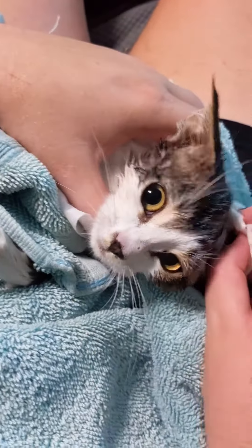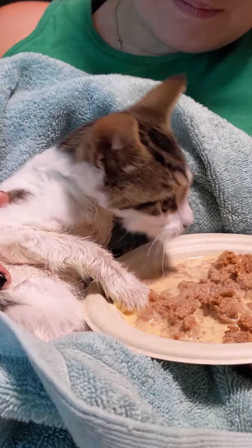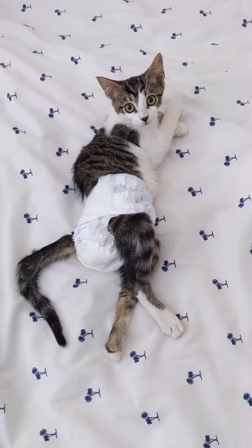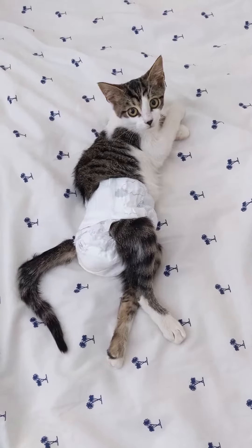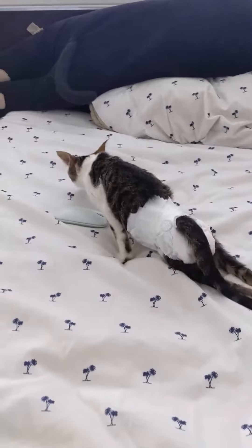After her body bath, we dried her off, cleaned her face, and then filled her empty tummy with delicious food. We believe that she is incontinent and because she can't pull herself in and out of a litter box, we've put her in diapers. We'll be heading to the vet later today in hopes of getting more answers.